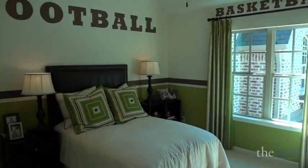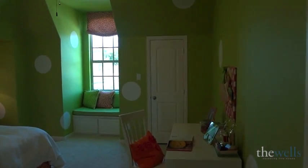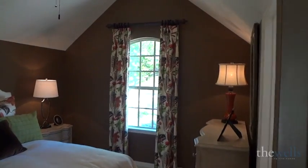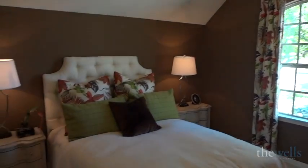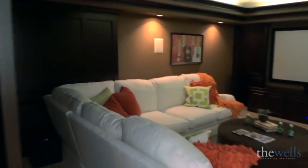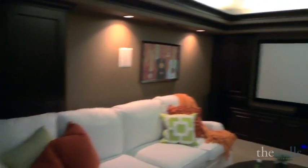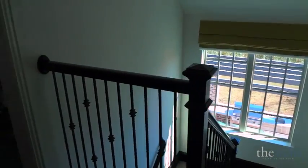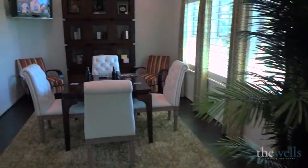The upstairs bedrooms are oversized, boast lots of storage, and have really cute features. The upstairs family area boasts a media room, an entertaining area, a bar, and something that's really different and unique — an upstairs dining area right off the kitchen stairs.